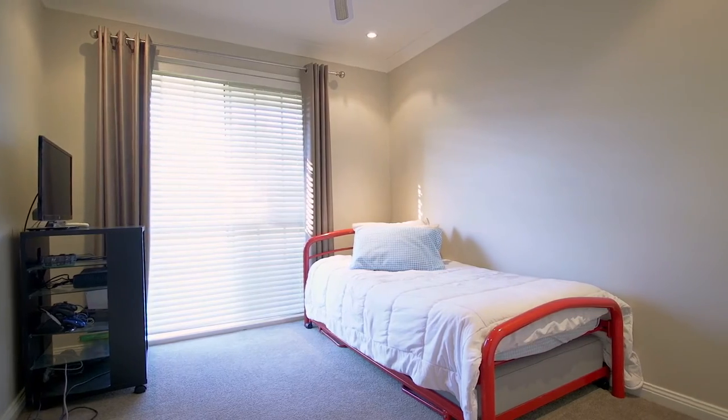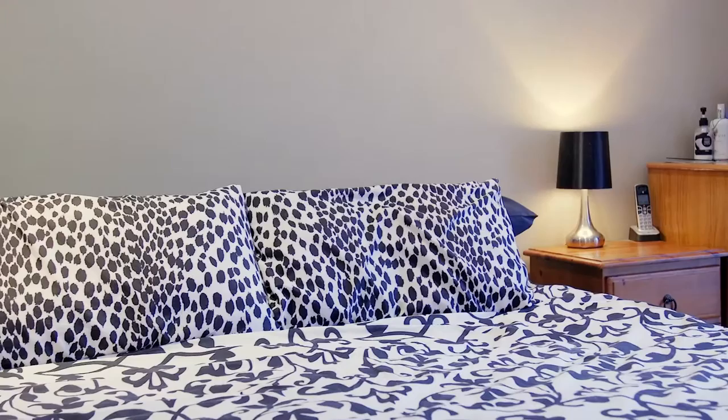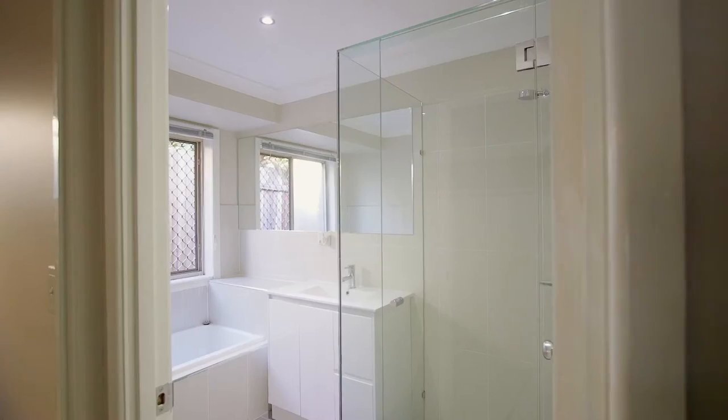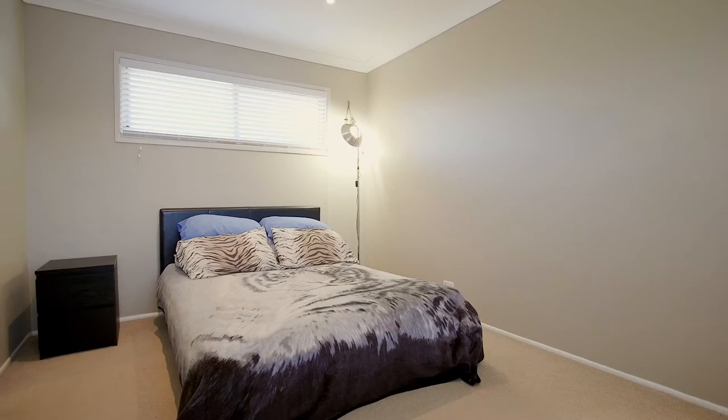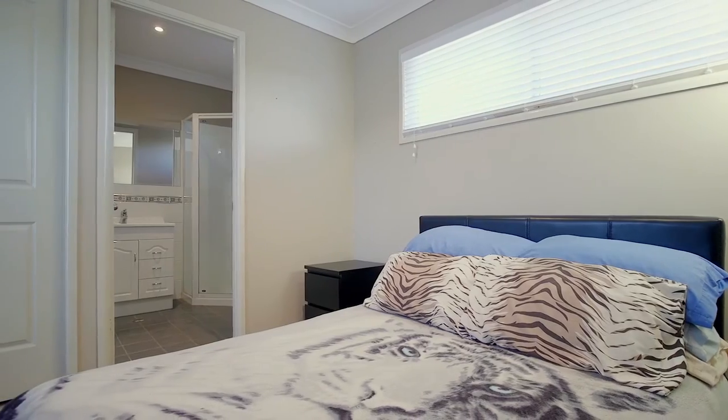Five bedrooms are smartly placed over two levels. The private master suite is located on the first level and is accompanied by a large walk-in robe and a modern ensuite. Moving to the top level, you will find a teenager's retreat with the second ensuite and two walk-in robes.